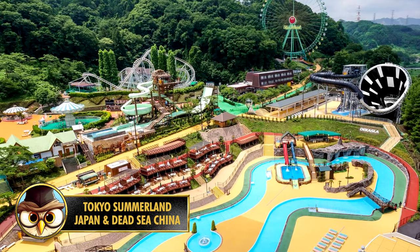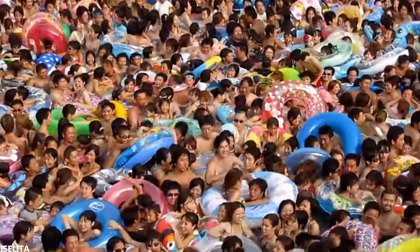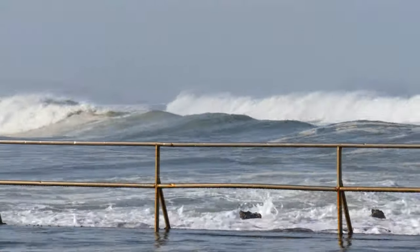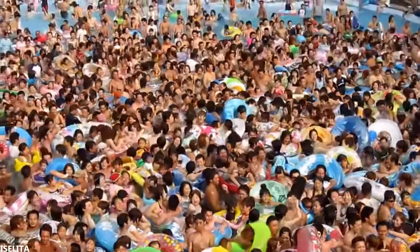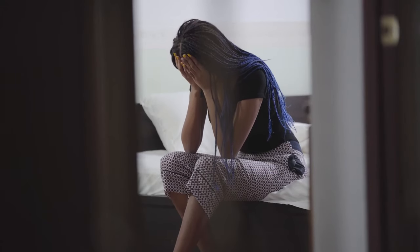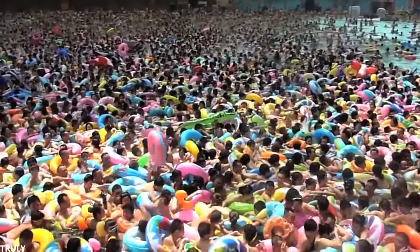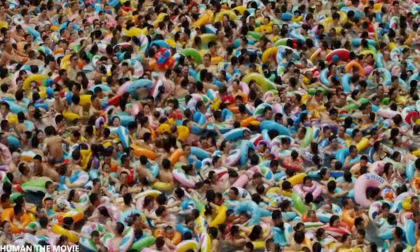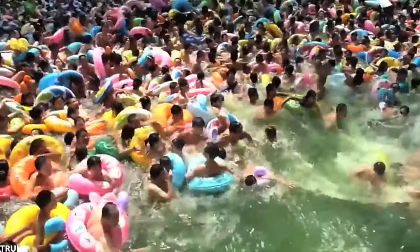Tokyo Summerland is an amusement park in Akiruno, a city in Japan, known for one of the busiest swimming pools in the world. Every summer, thousands of people come to the park to enjoy the wave pool — a wave pool is an attraction where the waves of the sea are simulated. This park is often overcrowded, with people standing against each other with inflatable floats. If you're claustrophobic, this probably isn't for you. In Sichuan, China, they have a pool known as the Dead Sea — in the summer of 2016, it was 40 degrees Celsius, causing literally 10,000 people to go to the crowded pool. I think a few hundred people are already too much, but when you see this, you spontaneously don't feel like swimming anymore.